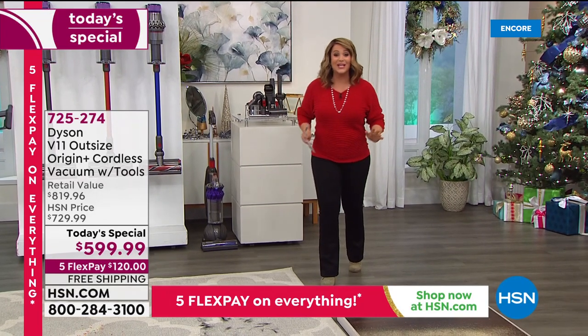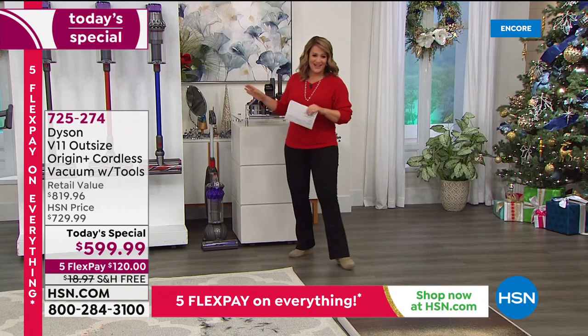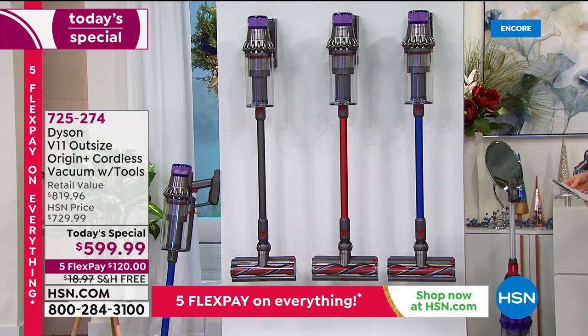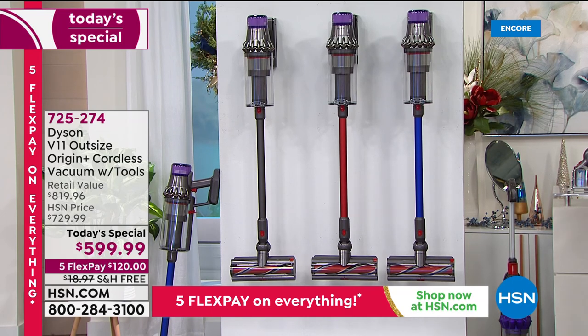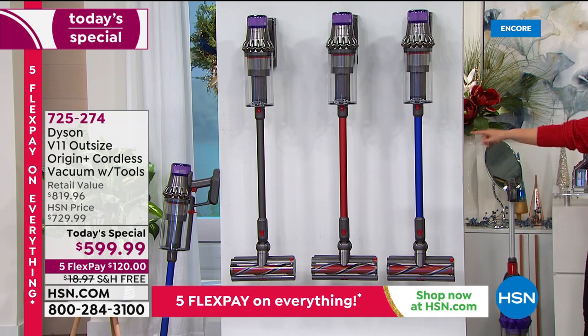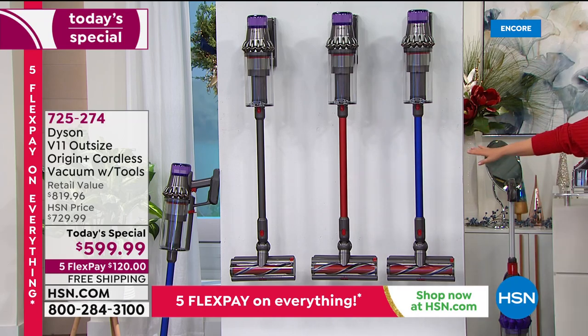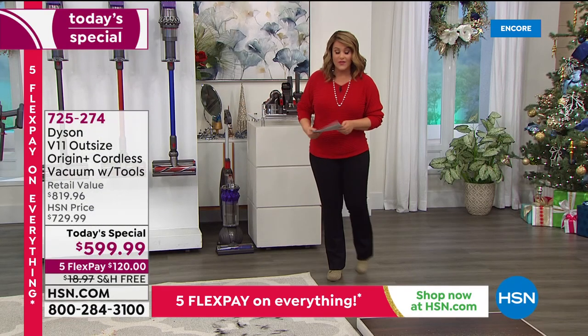From floors to ceiling you're going to be happy — make this a gift for you. We've got three colors available for you on our finest value of the day from Dyson: electric blue, red, and iron. We have a special price today — $130 off.